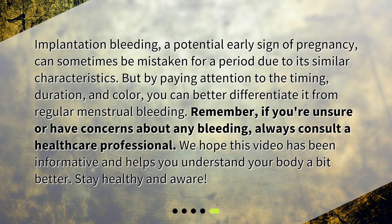Implantation bleeding, a potential early sign of pregnancy, can sometimes be mistaken for a period due to its similar characteristics. But by paying attention to the timing, duration, and color, you can better differentiate it from regular menstrual bleeding. Remember, if you're unsure or have concerns about any bleeding, always consult a healthcare professional. We hope this video has been informative and helps you understand your body a bit better. Stay healthy and aware!